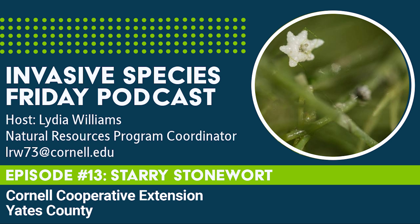And with that, we reach the end of this week's episode of Invasive Species Friday. Next week we'll still be floating, this time with a feathery aquatic perennial. Until then, we at the Yates County CCE thank you for tuning in and supporting our fight against invasive species in Yates County.